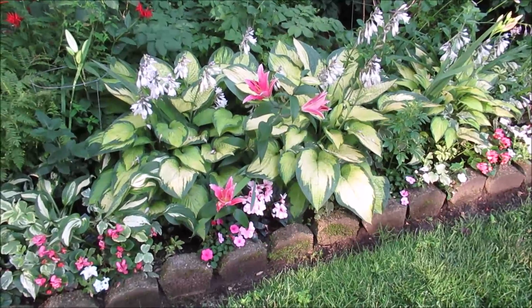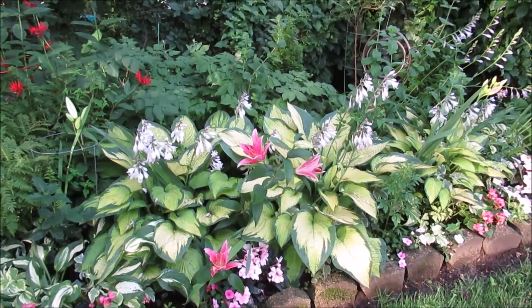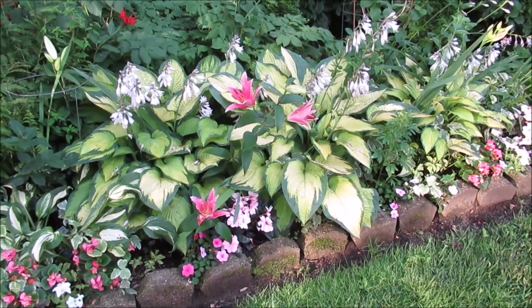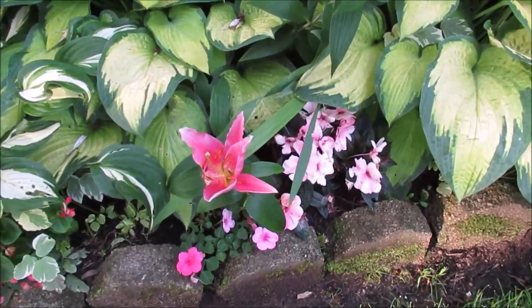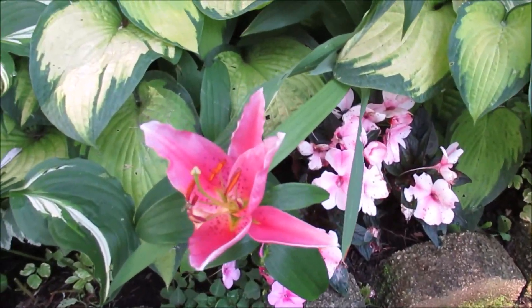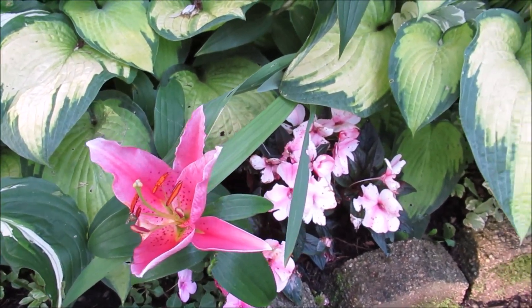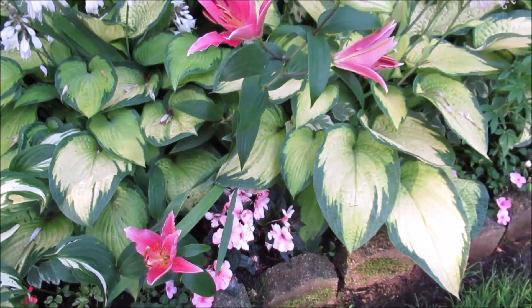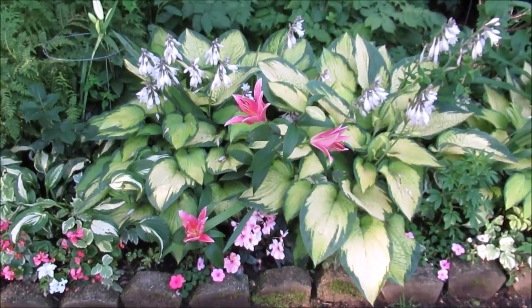These oriental lilies are definitely starting to unfold — look at them! I like the pink on pink here. Look at the stamens, the pink color with the sun and patience, and even with the hosta leaves — this is beautiful.